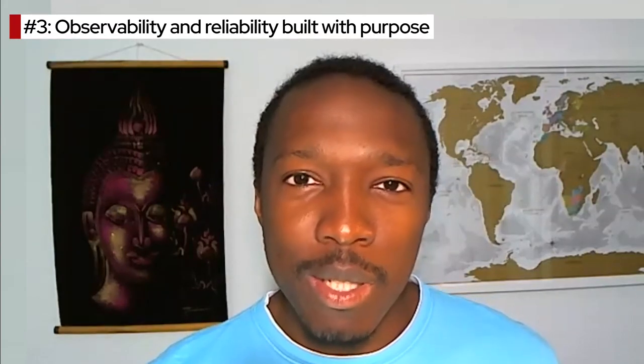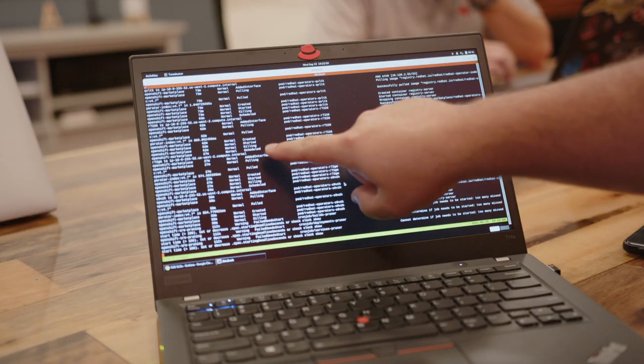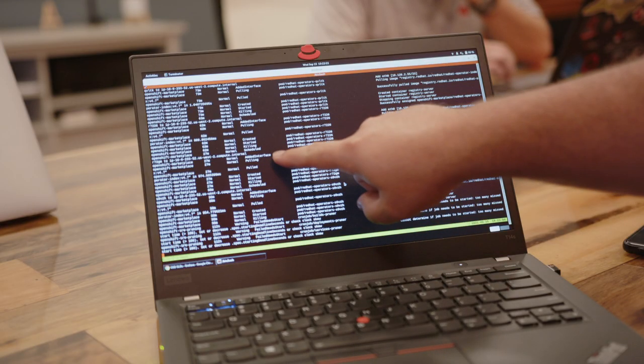Three: observability and reliability built with purpose. We handle day two operations — all of it. Part of our lifecycle management is where we monitor, patch, and upgrade the platform. And we take care of availability, latency, change management, and incident response.